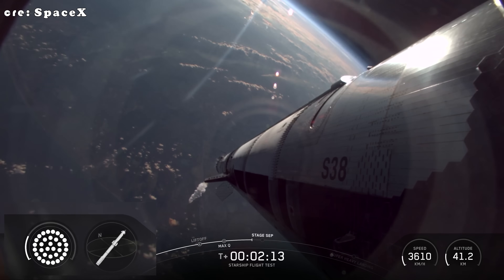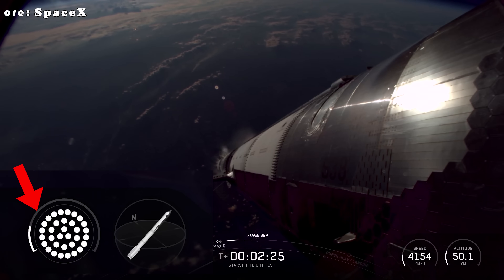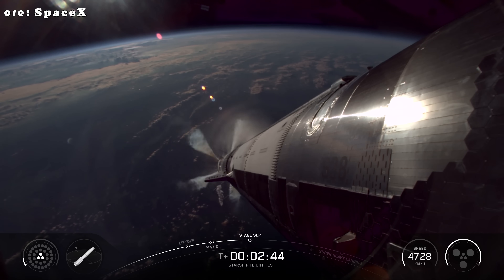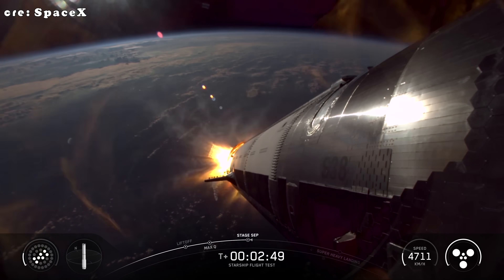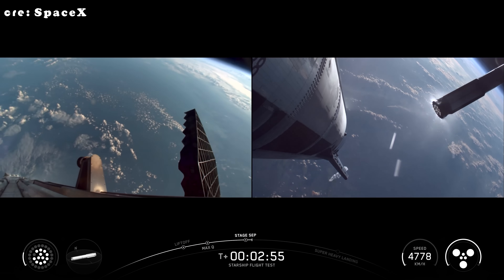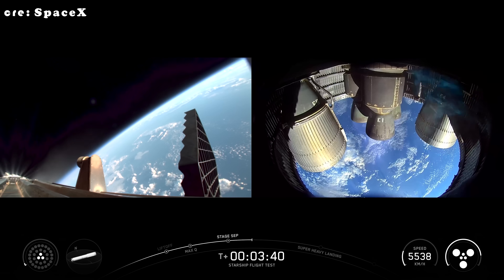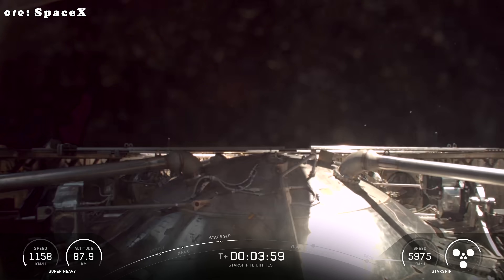Then at T-plus 2 minutes 37, super-heavy MECO. Most of those 33 engines throttle down, setting up the split. Two seconds later, hot staging magic: Ship 38's six Raptors ignite mid-cling, shoving the stages apart over 10 seconds. Booster flips for its boost-back burn start, but heads offshore — no catch today. Burn shuts at T-plus 3 minutes 38 seconds, and the hot stage ring jettisons afterward. This path to the gulf is all about testing next-gen landing vibes for version 3 super-heavy.